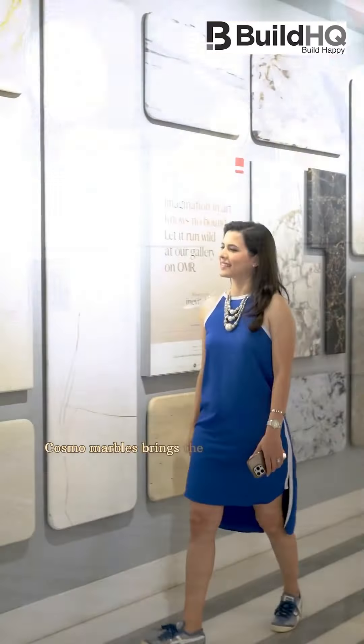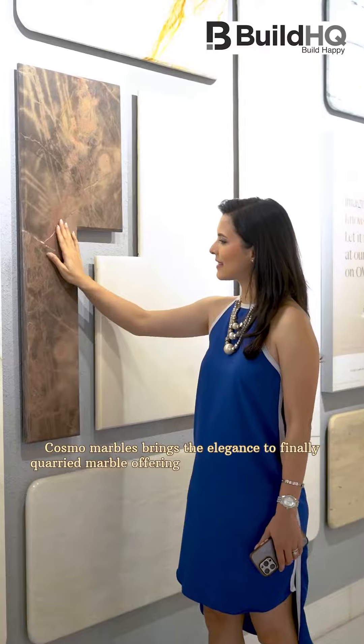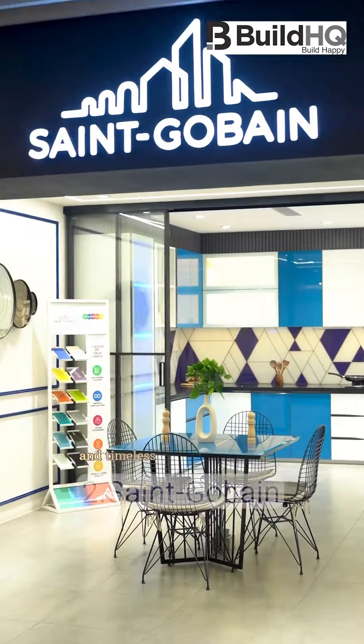Cosmo Marbles brings the elegance of finely quarried marble, offering a touch of sophistication and timeless beauty to any space.